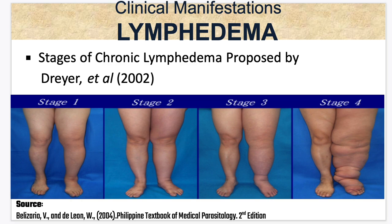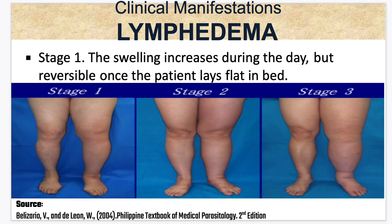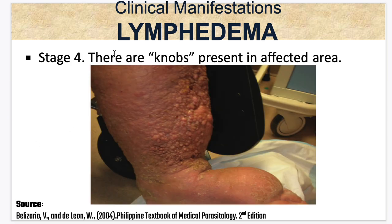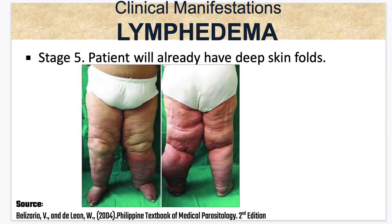These are the stages of chronic lymphedema as proposed by Dreyer et al. Stage 1: the swelling increases during the day but is reversible once the patient lies flat in bed. Stage 2: the swelling is no longer reversible overnight. Stage 3: presence of shallow skin folds. Stage 4: knobs present in the affected area. Stage 5: the patient will already have deep skin folds.